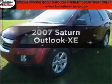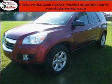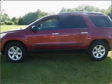Imagine yourself in this 2007 Saturn Outlook. Travel the roads in style and comfort in this great vehicle.